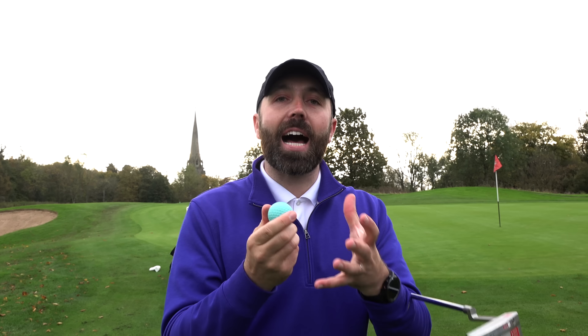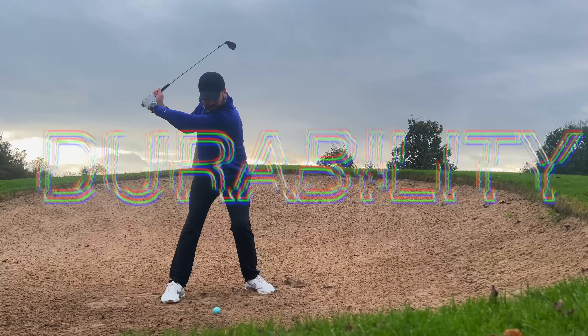If this golf ball gets damaged because of wear and tear — when the club hits the ball there might be scratches or marks which affect performance and distance. I think it's worth doing a durability test: hit 10 shots from a bunker and see how much damage is created.